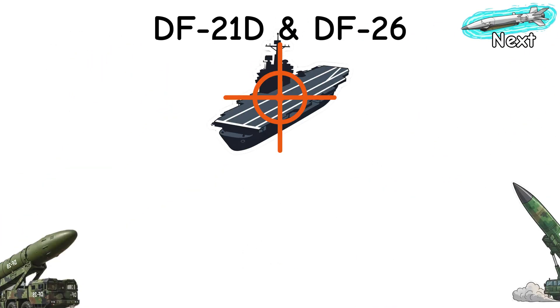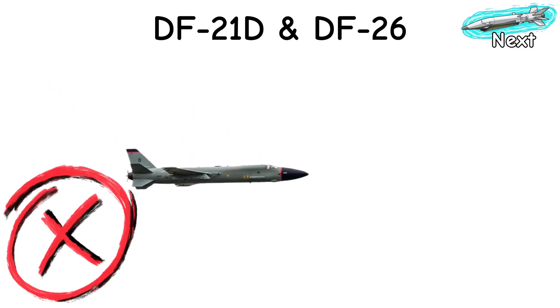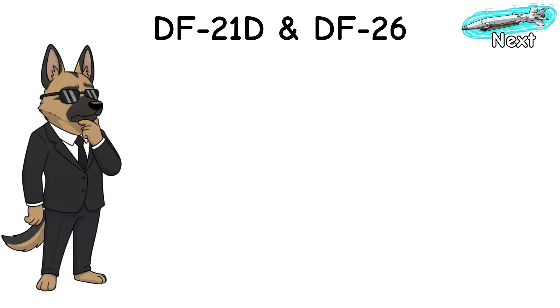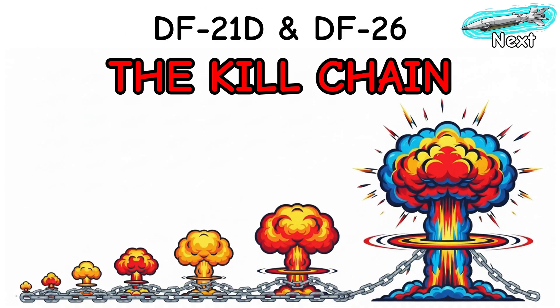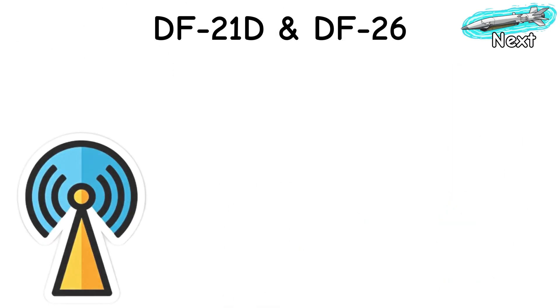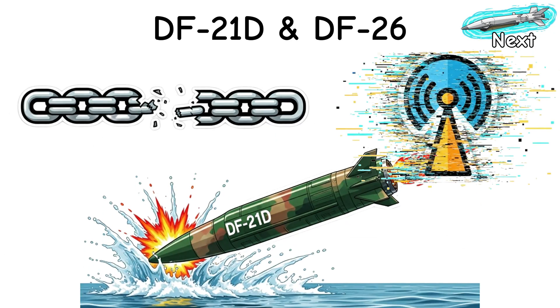Let's start with the so-called carrier killers, DF-21D and DF-26. They don't cruise — they drop from way up, like bowling balls that learn steering. The scary part isn't the missile, it's the kill chain. Space eyes spot you, long-range radars nudge the math, data links whisper mid-course updates, and a terminal seeker does the handshake. Break a link, party's over.